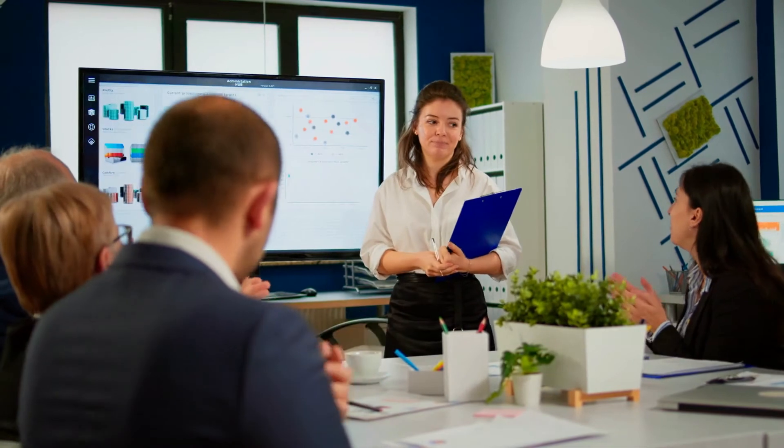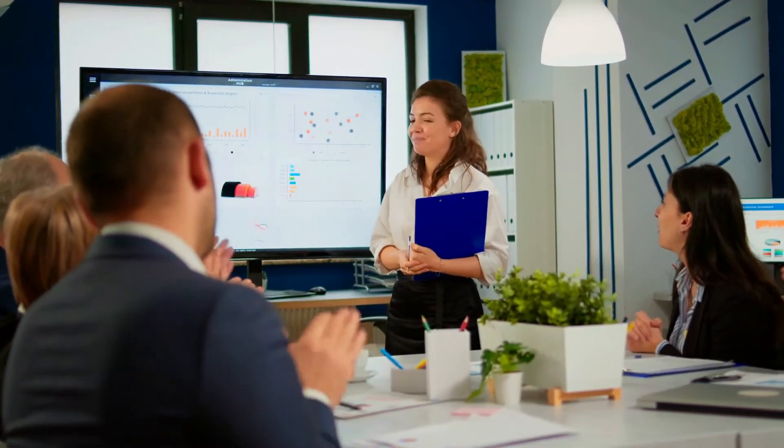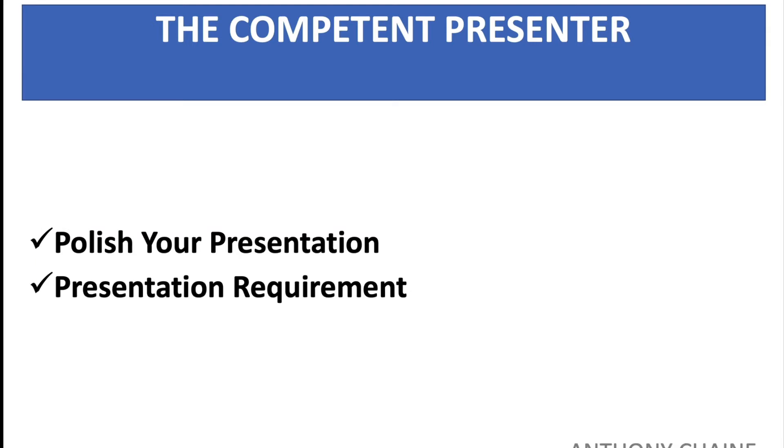The best presenters in the world spend a lot of time rehearsing their presentation. You only have one shot at leaving a good impression on your audience — do not squander it.